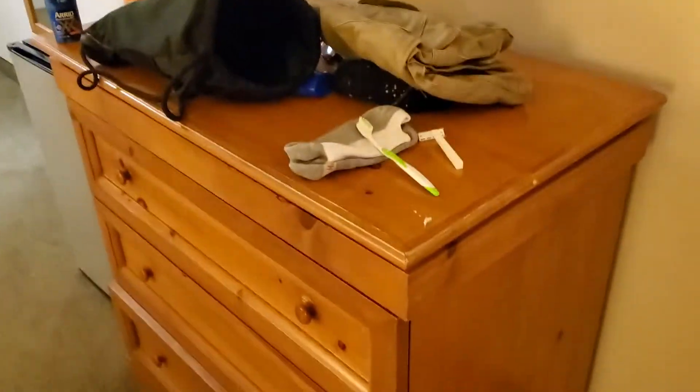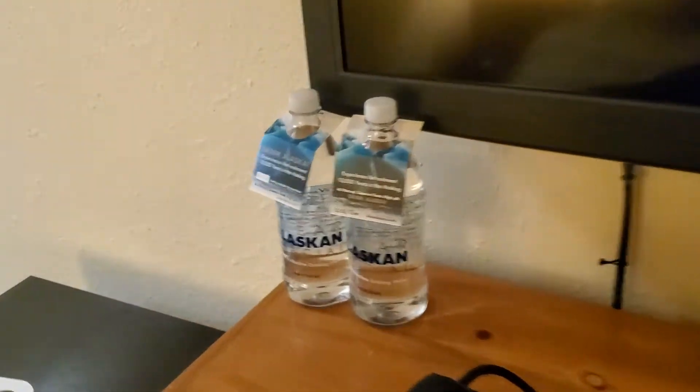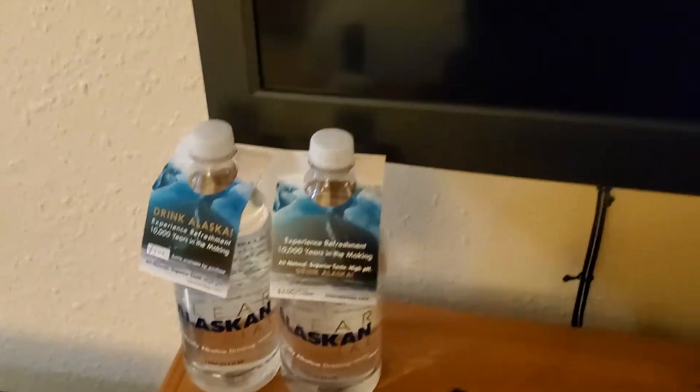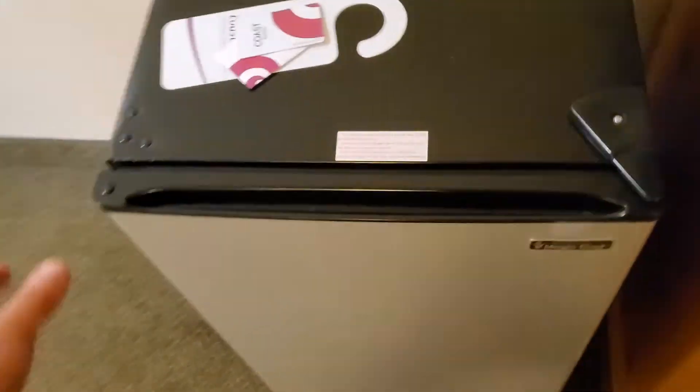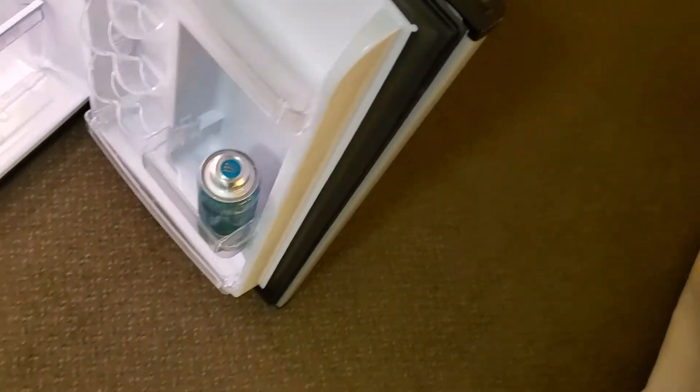It's got the normal things that a hotel would have. They do have some water here, just in case you want to make a $3 purchase. They've got TV, and a really good size on the fridge — I am a fan of that.